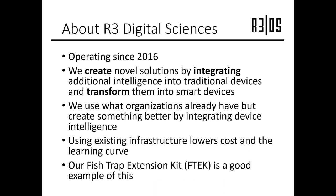As Tiffany mentioned, R3 Digital Sciences creates intelligent devices. When we get a new problem that we want to solve, our preferred method is to start with a conventional device and then add new features to solve whatever the unique problem is by integrating intelligence into the device and converting it from a conventional device into a smart device. We found that by developing products and solutions in that way, we are able to not only reduce the overall cost of the new product, but also reduce the learning curve to the user. The fish trap extension kit that I'm going to talk about today is a really good example of this.